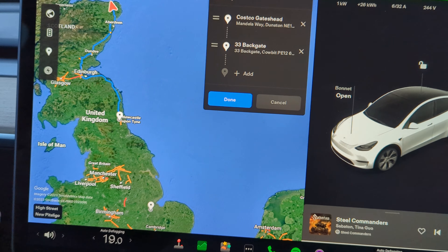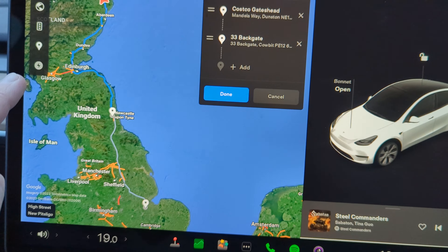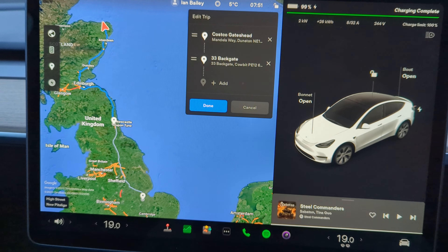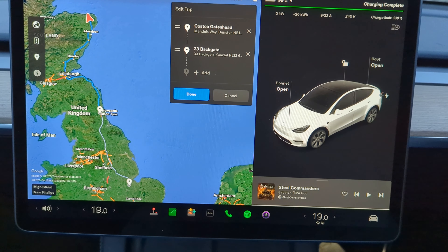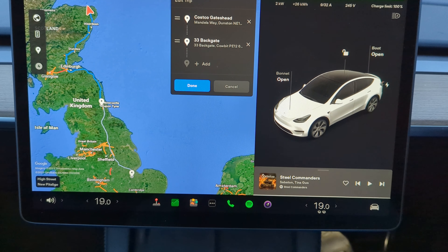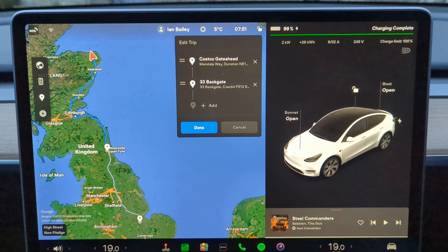It's saying that it wants me to stop at the supercharger in Gateshead, obviously Edinburgh on the way down and as we go. I have charged the car pretty much up to full. On the Model Y Long Range battery that I've got - the NCA battery - it does say don't charge it up to 100% all the time, but it's absolutely fine for long trips like this. I'd rather burn my power than Tesla's power, so if I can fill it up to 100% on my little wall box, I'm going to do so.